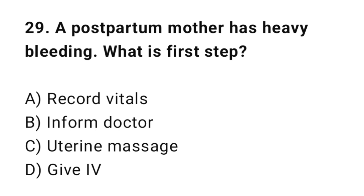Q29: A postpartum mother has heavy bleeding. What is the priority? The correct answer is C: Uterine massage.